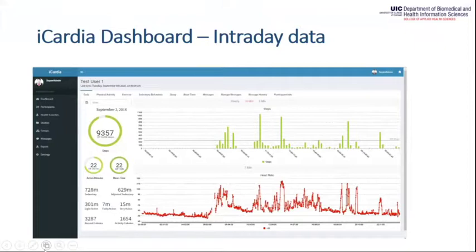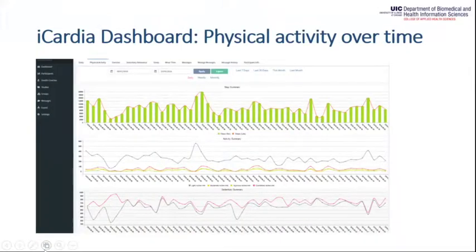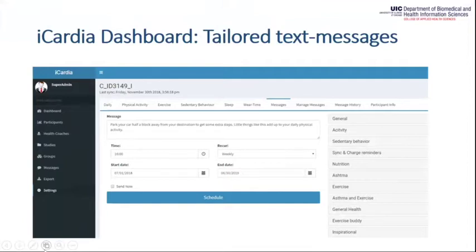This is the dashboard interface of iCardia. It displays Fitbit intraday data, allowing us to monitor heart rate, continuous physical activity throughout the day, and number of steps. We can also view sedentary behavior across different hours to identify patterns that help build more dynamic interventions and better text messages to engage participants. Another screen shows physical activity of one subject over time, including sedentary behavior. The text messaging interface allows us to create a new database for each study, schedule messages to be sent immediately or at a later time, and administer different questionnaires.